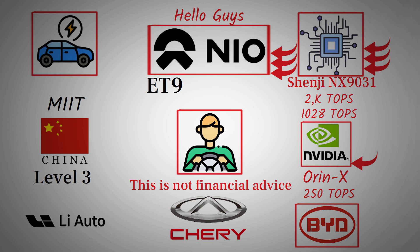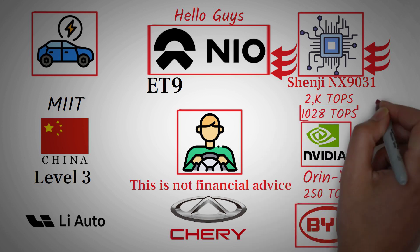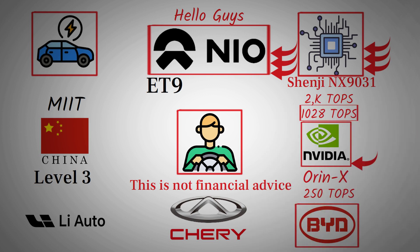This comparison clearly shows that NIO's autonomous driving architecture is several steps ahead. NIO's latest cars are capable of over 1,000 TOPS per chip, putting them in a league of their own. This computing power isn't just a vanity metric — it directly translates into smoother, safer, and smarter driving experiences. It allows the vehicle to process massive amounts of real-world data, recognize objects faster, make predictive driving decisions, and respond instantly to changing road conditions.